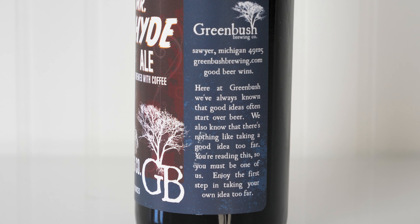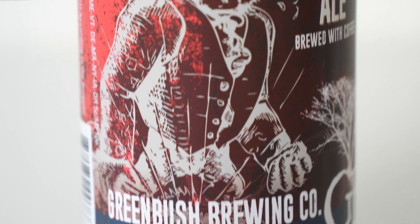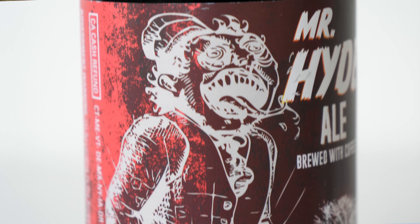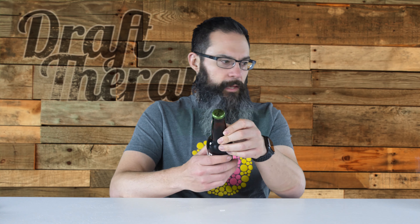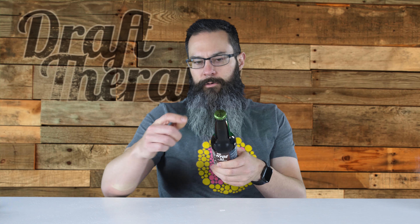Here at Greenbush, we've always known that good ideas often start over beer. We also know that there's nothing like taking a good idea too far. You're reading this, so you must be one of us. Enjoy the first step in taking your own idea too far. Their labels are all kind of uniform — they all have a similar style. This one has a kind of negative drawing in the background with almost a paint splatter effect, and a man who looks like he's turning into Mr. Hyde, the evil alter ego of Dr. Jekyll. The cap is the typical Greenbush green cap with their tree logo.